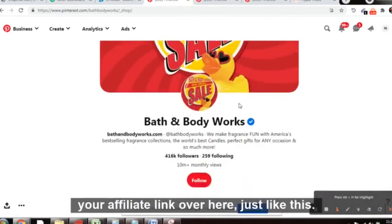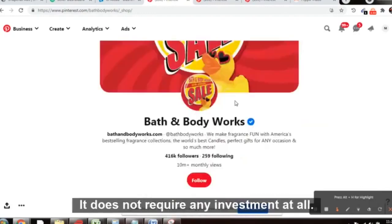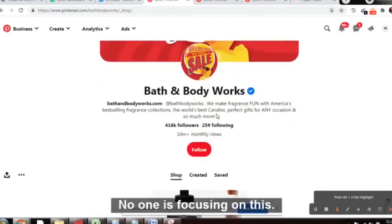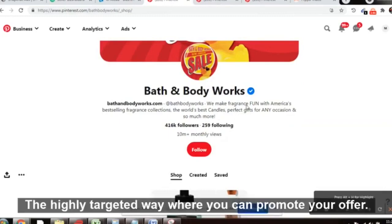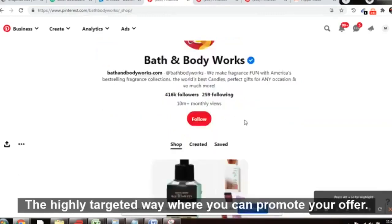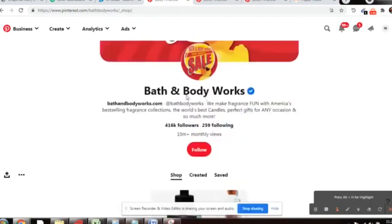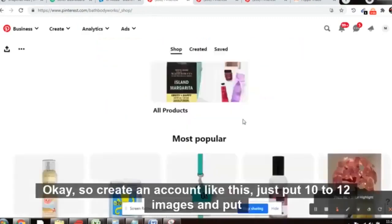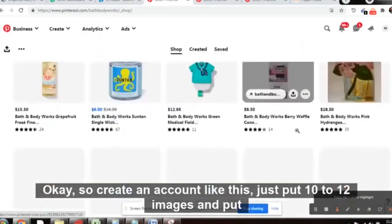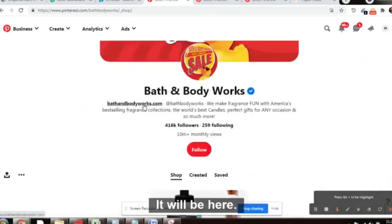Create an account like this — Bath and Body Works style — and put your affiliate link in the bio. No need to do anything extra; it's very simple and requires no investment at all. About 90% of users on the Bath and Body Works Pinterest page are from the USA, so this is highly targeted traffic. Upload 10 to 12 images and add your masked affiliate link from LinkTree.